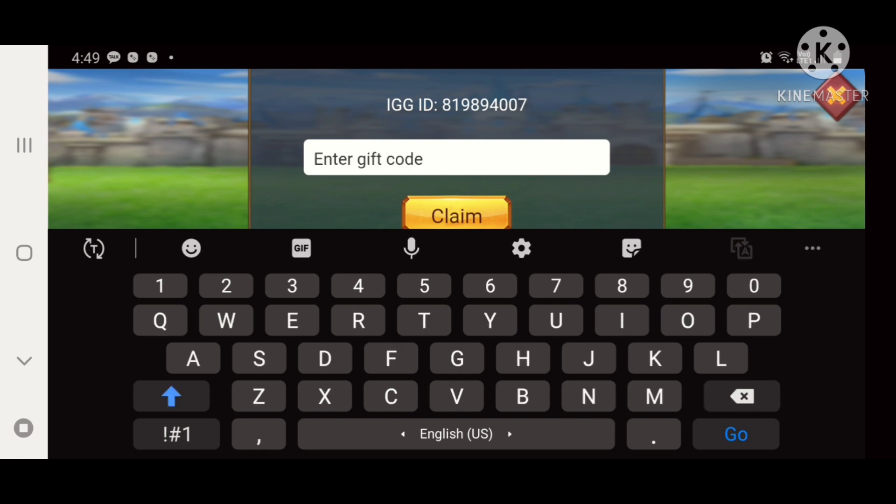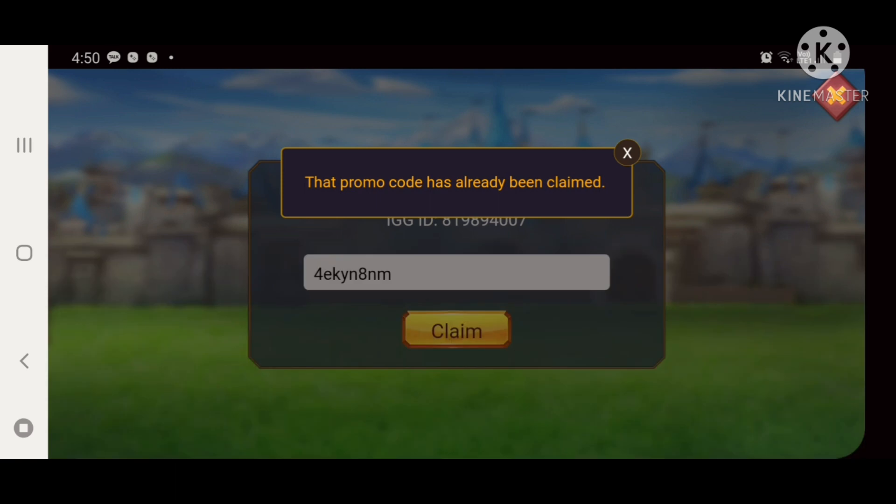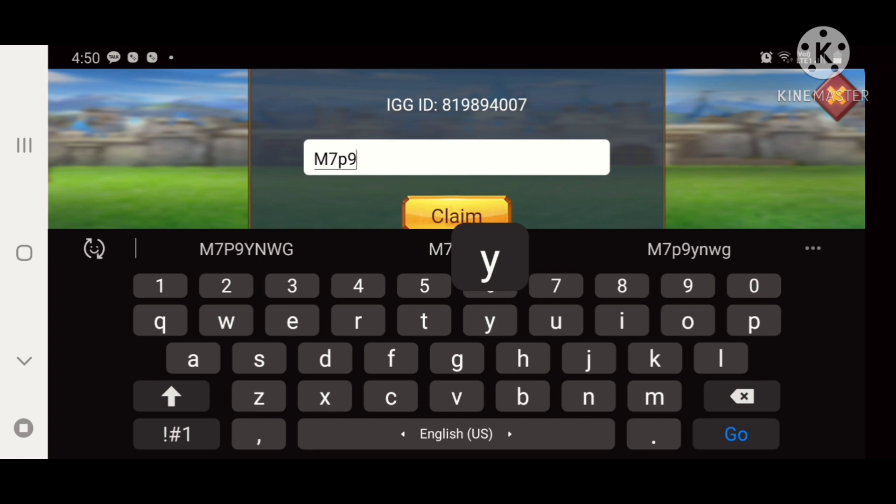The third promo code is 4EKYN8NM. The fourth promo code is U7MEJQMU. The last promo code is M7P9YNWG.